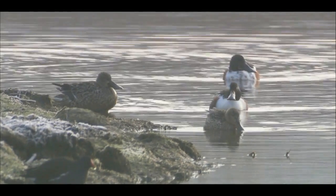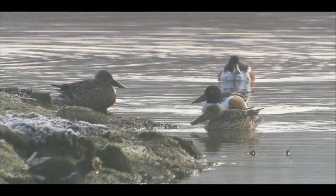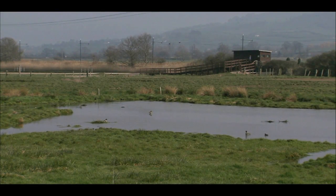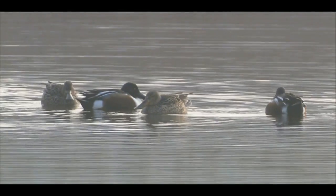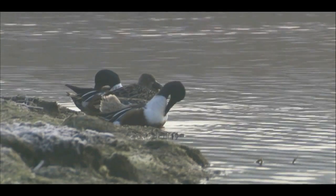Shoveler duck are the flamingos of the wild wetlands. Their amazing broad bill has evolved to sift floating food out of the water, and both male and female shoveler spend most of their time with this huge appendage either hidden beneath the water or beneath a warm wing.